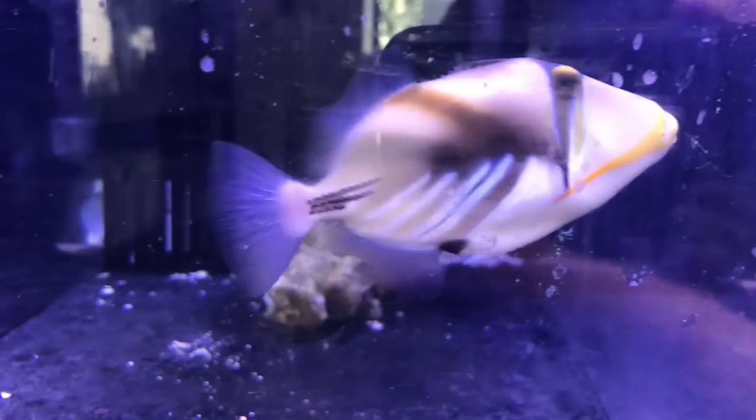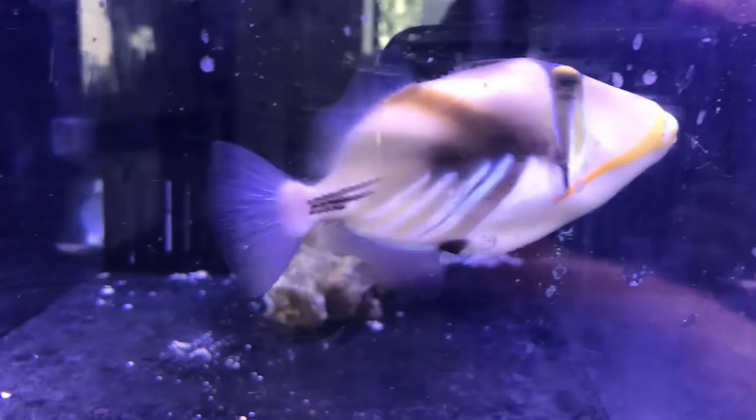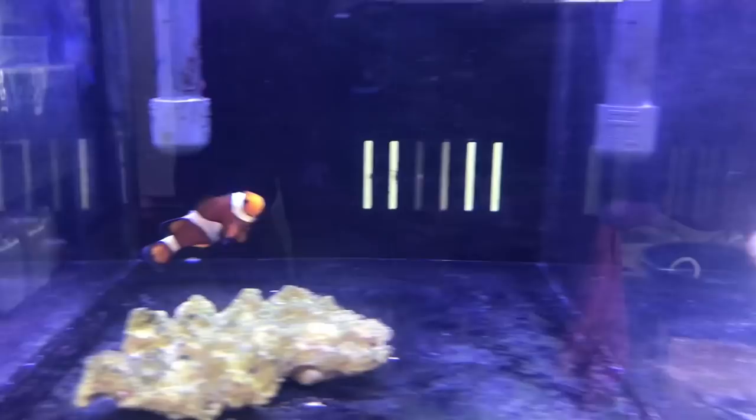Got some more. Another clownfish. We got a tang in there — this guy's beautiful, kind of freaking out a bit. Look at that color.